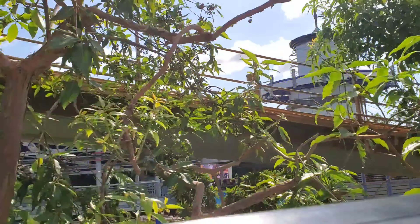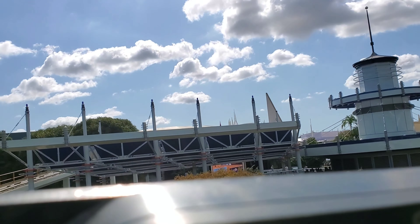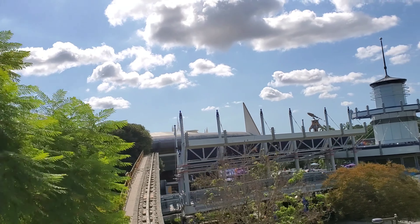Hello everyone, welcome aboard the Disneyland Monorail. We are now beginning a two and a half mile journey to Downtown Disney Station and back.